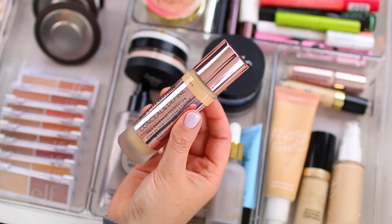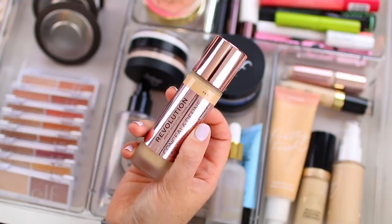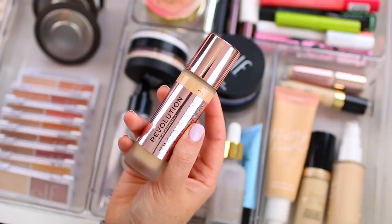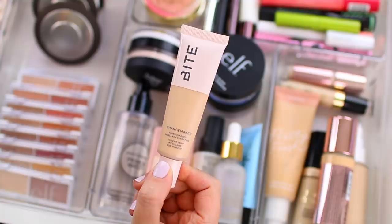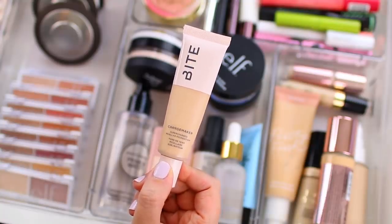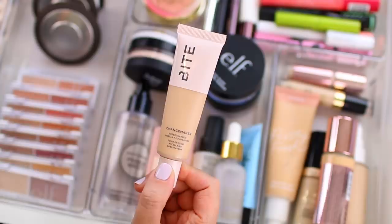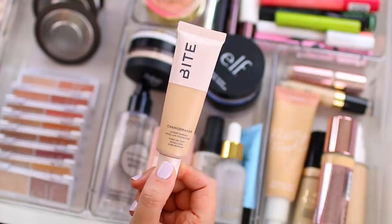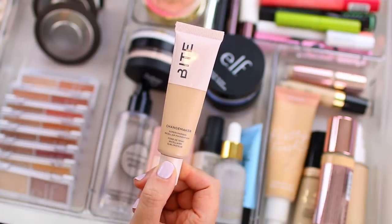I have two other foundations in here. I have the Makeup Revolution conceal and define full coverage foundation in shade F8.5. I haven't worn this one a whole lot recently, but it does give my skin a little bit more of a matte finish — not heavy, not too full coverage, but the coverage is a little bit more intense than the ColourPop foundation. And it's been a while since I've used the Bite Beauty changemaker foundation in shade L30, which is a little bit dark for me. They're typically sold out on the Sephora website, so I think I'll either try using it on its own or maybe mix it in with the ColourPop foundation.